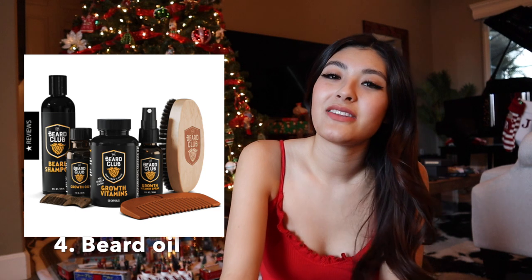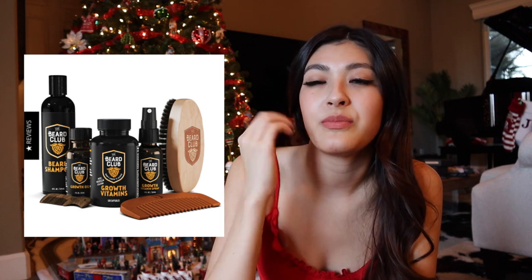Number four, we have beard oil. For all the men out there who have beards, this would be a perfect gift. A lot of times when they shave and the beard is growing out, their face gets really itchy. Beard oil helps moisturize the skin and hair follicles so it's not as itchy, and it also keeps the beard looking nicer and more maintained.